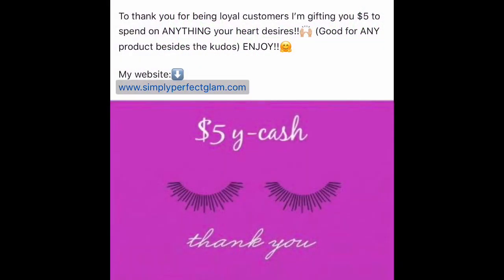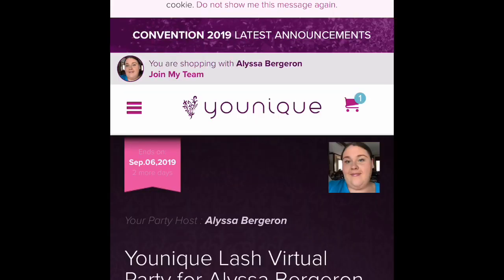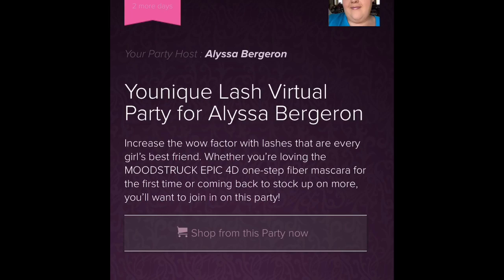So the first thing you're going to do is go ahead and click my website. And then as always, make sure you click 'Shop from this party.'